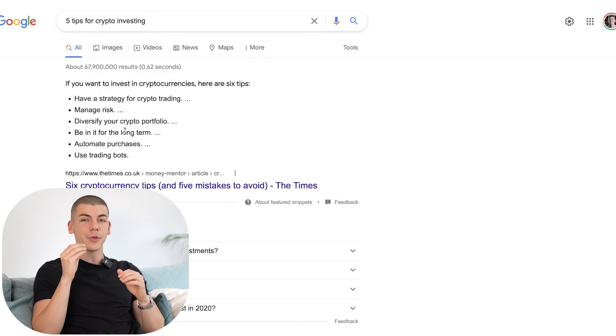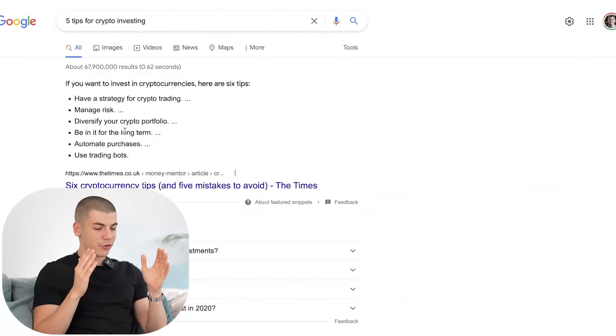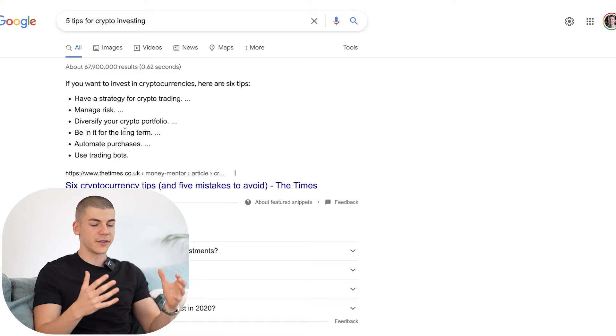Step number one is going to be to go over to a well-known website called Google. I want you to go over to google.com and search for different tips and advice on crypto investing. And don't worry, you will not have to invest any money into crypto. You will not have to start a crypto project or anything like that.